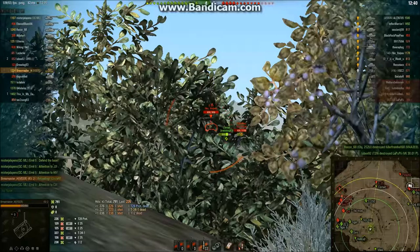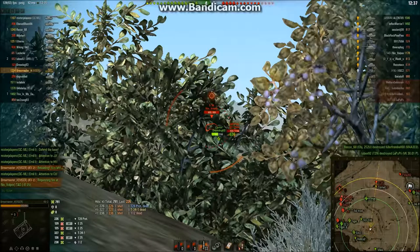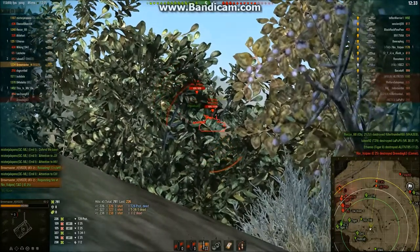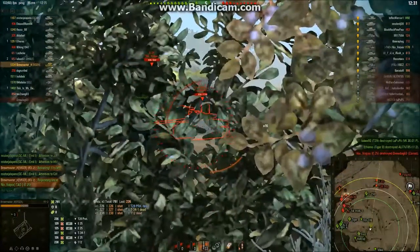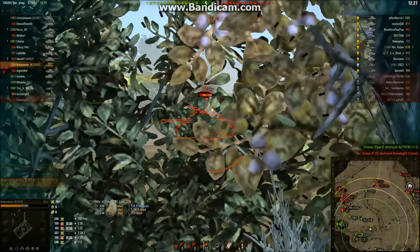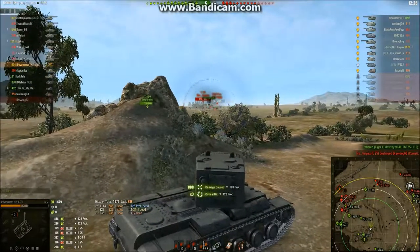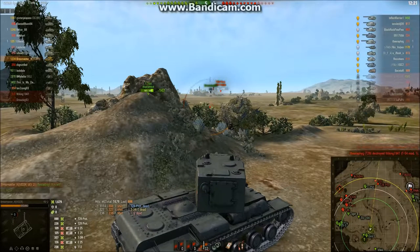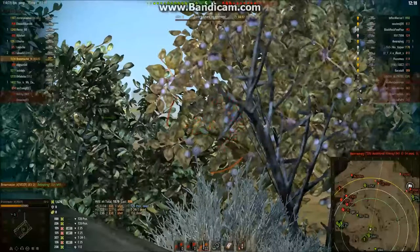The E-25 is putting some good shots in. Going to try to shoot the E-25 if I can. Comet's almost dead. Comet's down. I'm going to try to get the side of this T-28. Leading, leading. Nice soft side — 888 damage! Gotta love those rolls.